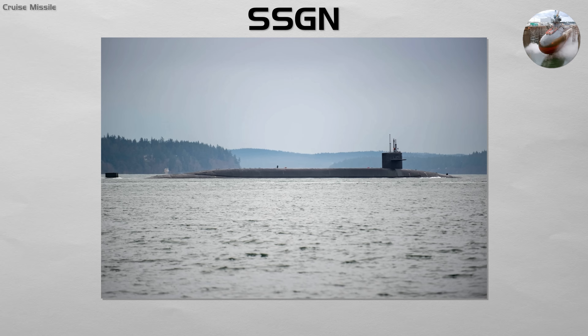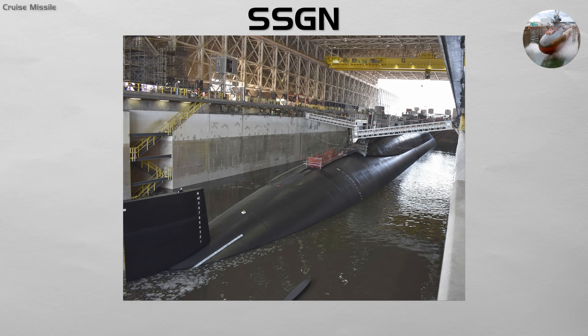SSGN. This is a modern evolution of the attack submarine designed for overwhelming conventional firepower. An SSGN is a guided missile submarine designed or modified to carry large numbers of cruise missiles, and often support special operations. Some are converted SSBNs.